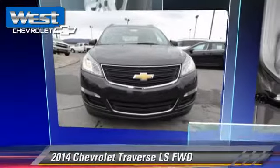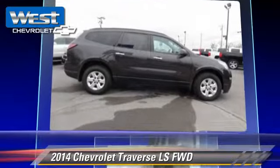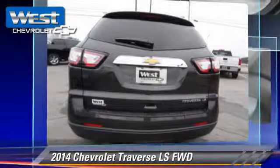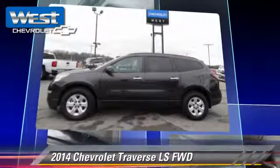The 2014 Chevrolet Traverse LS, powered by a 3.6-liter V6 engine with an automatic transmission. This vehicle is well-equipped, featuring a CD player, air conditioning, and rear spoiler.